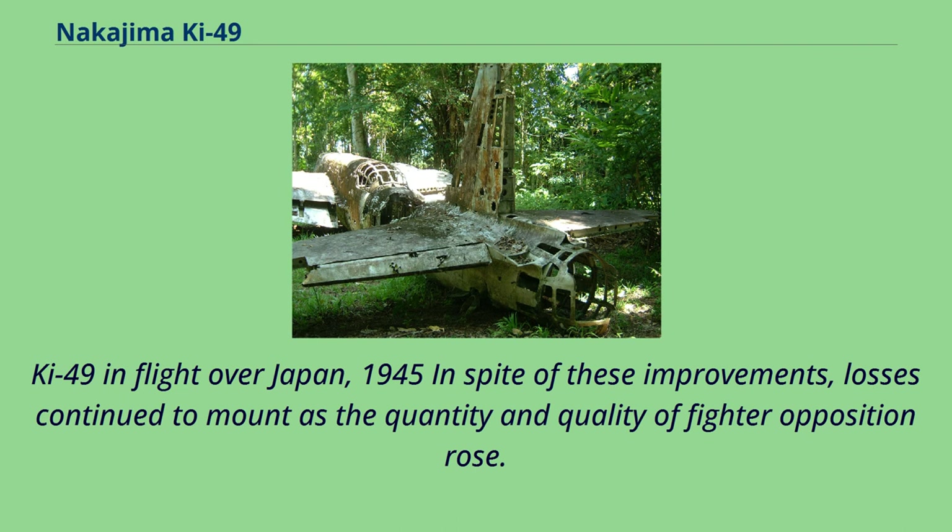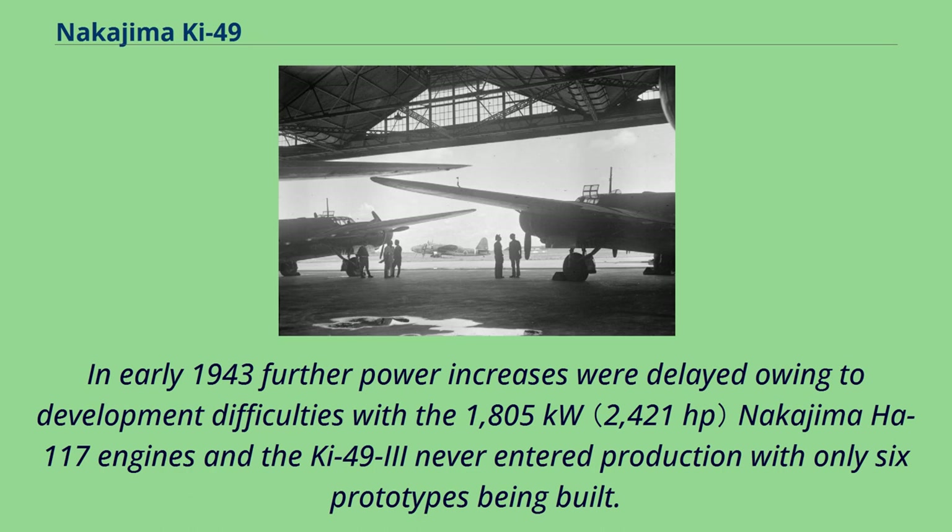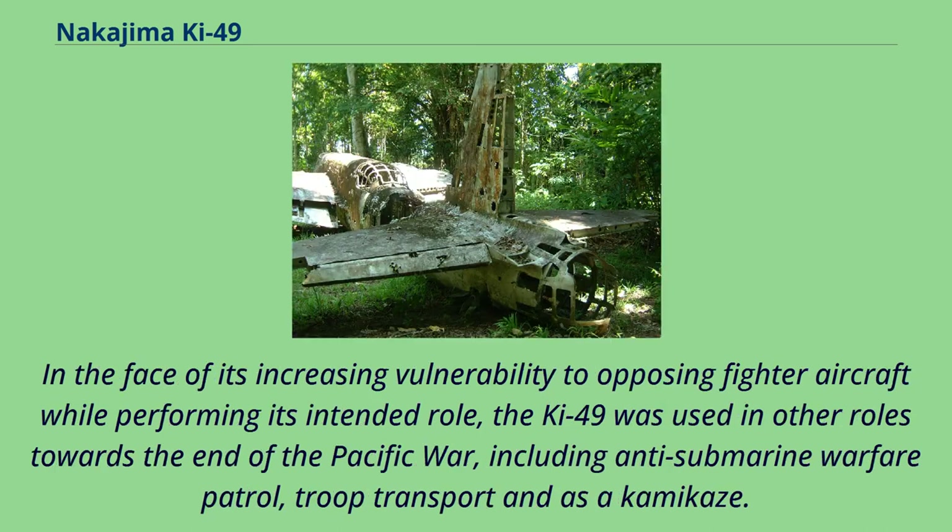In spite of these improvements, losses continued to mount as the quantity and quality of fighter opposition rose. In early 1943, further power increases were delayed owing to development difficulties with the 1,805 kW Nakajima Ha-117 engines, and the Ki-49-3 never entered production, with only six prototypes being built. In the face of its increasing vulnerability to opposing fighter aircraft, the Ki-49 was used in other roles towards the end of the Pacific War, including anti-submarine warfare patrol, troop transport, and as a kamikaze.